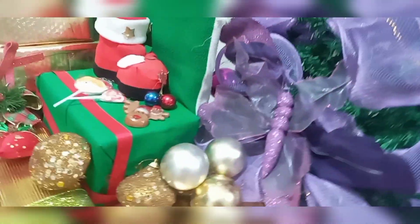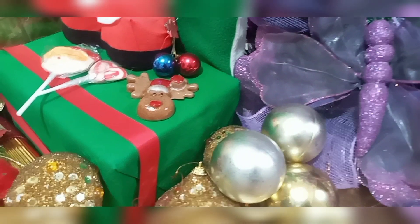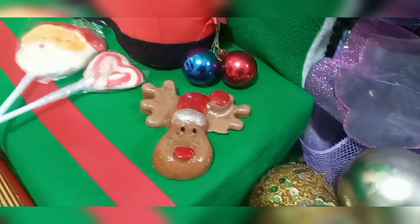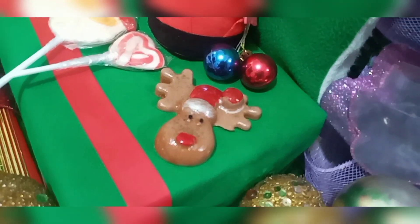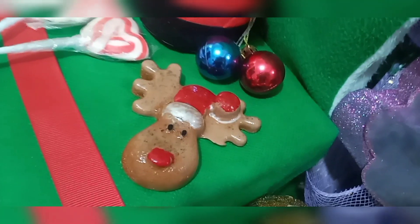Hola suscriptores, ¿cómo están? Buenas noches. Tengan ustedes una Feliz Navidad. Este video lo estamos haciendo en esta época navideña y les he traído a mostrar el jabón más vendido de la marca Bioser en esta fecha de disfrute familiar como es la Navidad. Aquí les presentamos el jabón de Rodolfo el Reno.